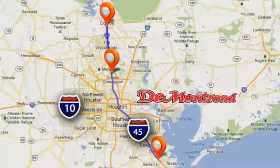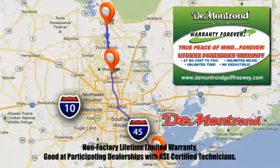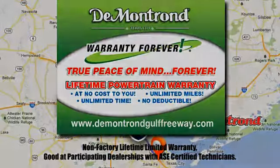At DeMontrond, you are our top priority. Located all around Houston, DeMontrond is the home of warranty forever. Call, click, or come by today.